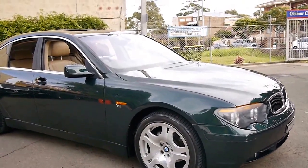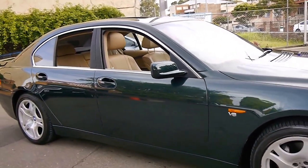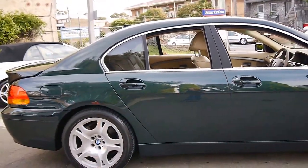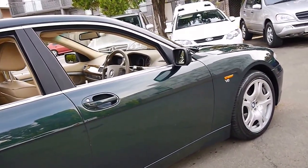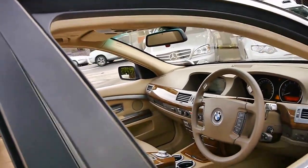Today we have a 2002 BMW 735i. My name is Philip Tarrant and I'm going to talk a little bit more about this car here today. It's a 2002 model with 120,000 kilometres, dark green in colour with beige leather interior, and it is in very good condition.